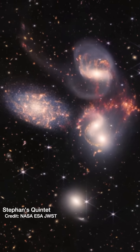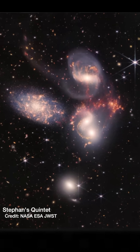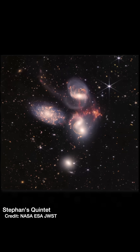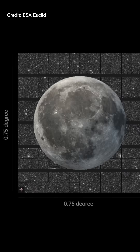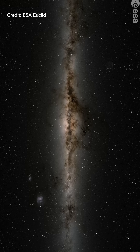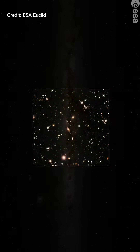This is what makes Euclid so incredibly cool. While JWST and also the Hubble Space Telescope focus on details, looking at just a tiny patch of sky at one time, Euclid is designed to look at a big area all at once so that it can efficiently map out the positions and distances to all the galaxies within 10 billion light years of Earth.